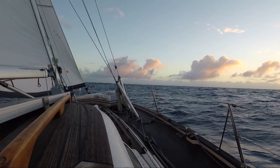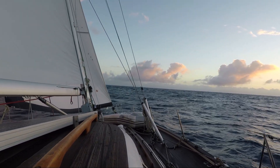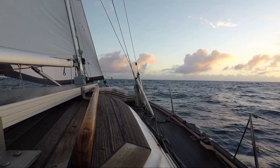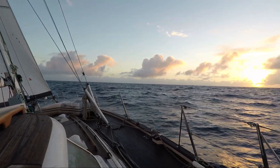Aitutaki is about 19 miles ahead — can't see it yet. I think it's a low-lying island. A beautiful sunrise.